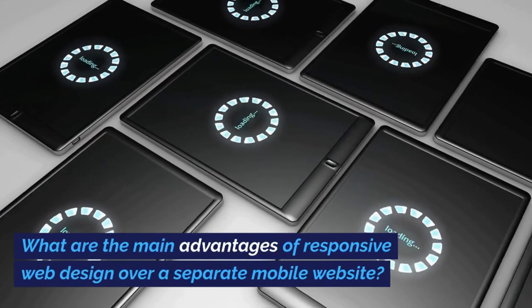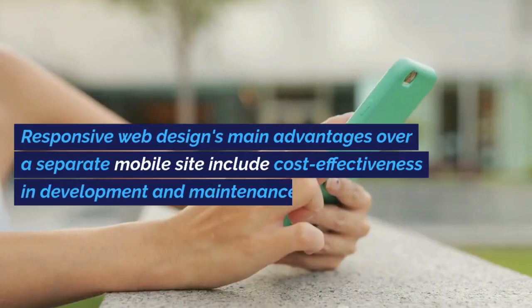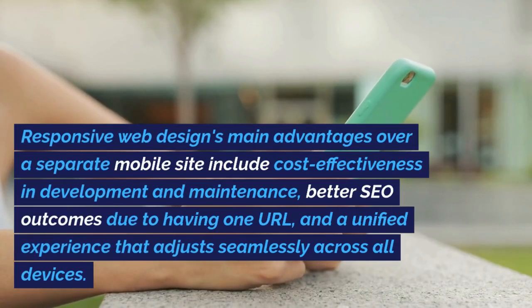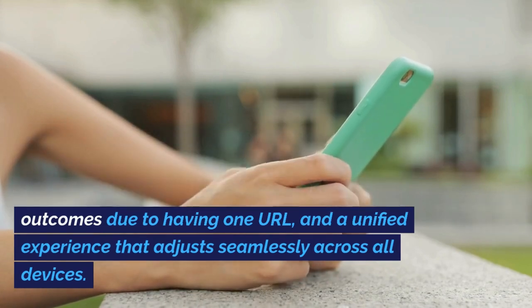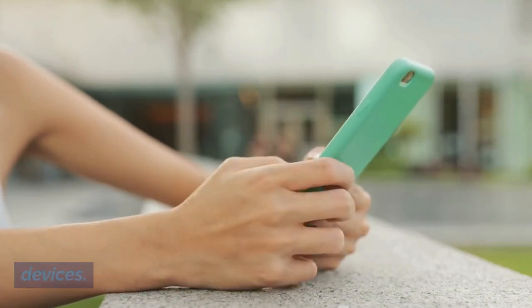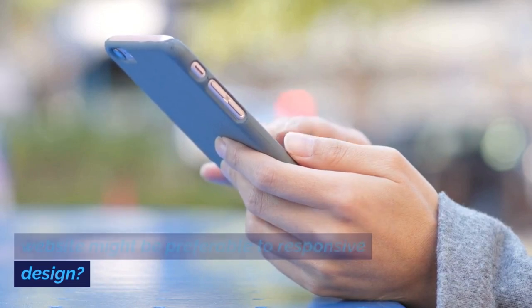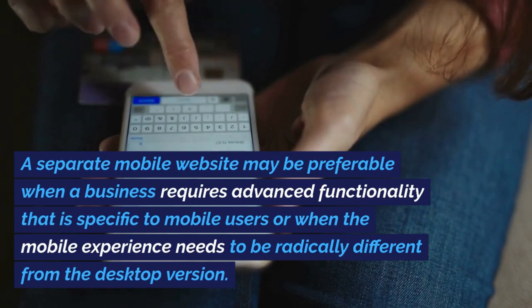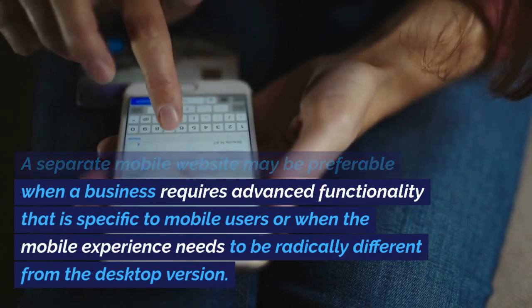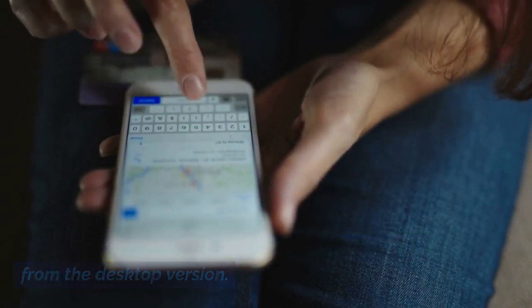What are the main advantages of responsive web design over a separate mobile website? Responsive web design's main advantages include cost-effectiveness in development and maintenance, better SEO outcomes due to having one URL, and a unified experience that adjusts seamlessly across all devices. A separate mobile website may be preferable when a business requires advanced functionality specific to mobile users or when the mobile experience needs to be radically different from the desktop version.